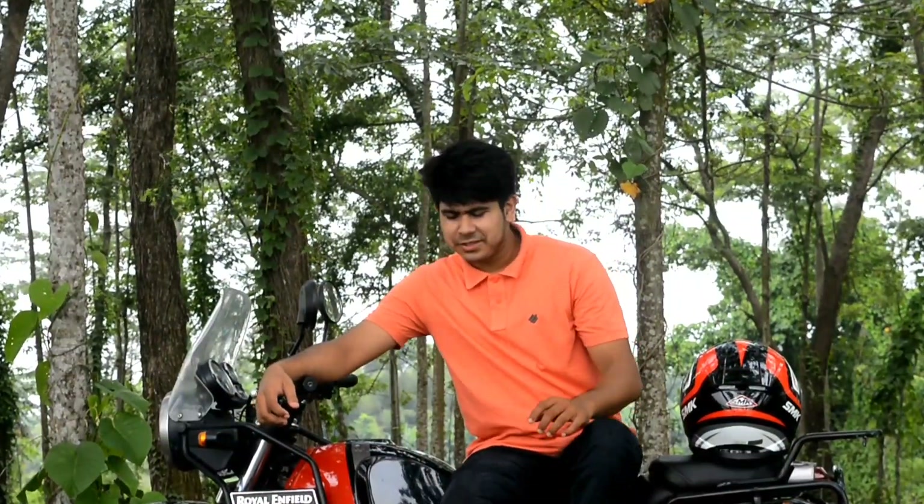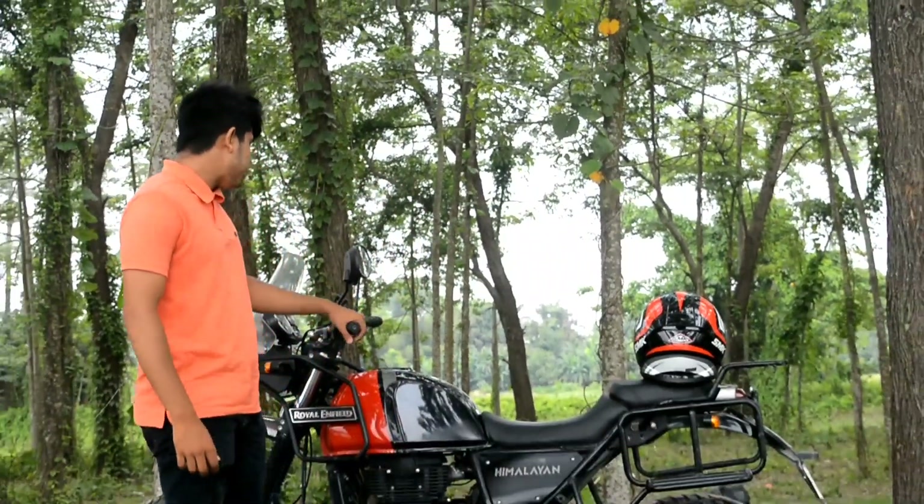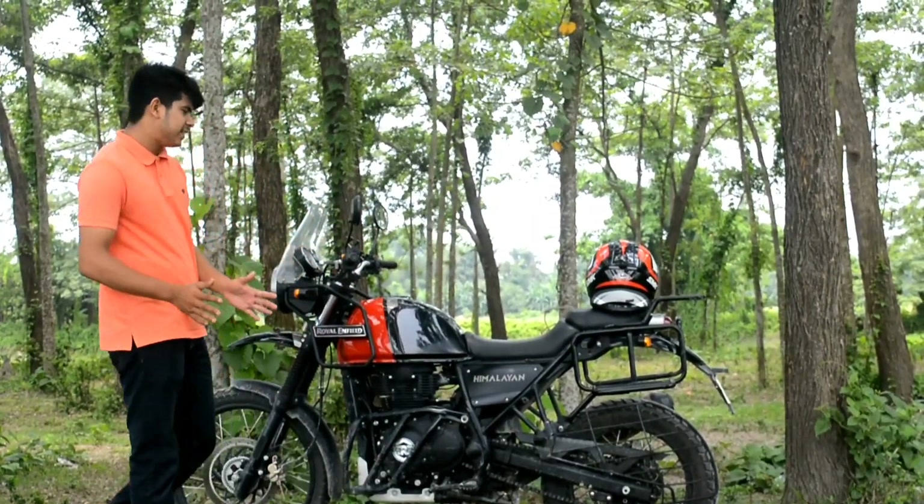Hello everybody and welcome back to the channel. This is basically a 10,000 km ownership review of my Himalayan. We will talk about the advantages of Royal Enfield Himalayan BS6.